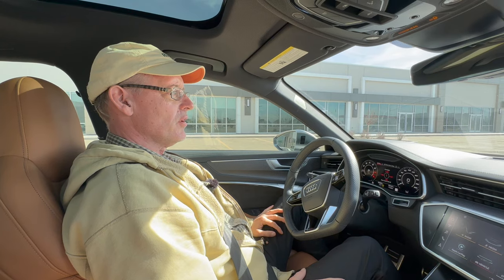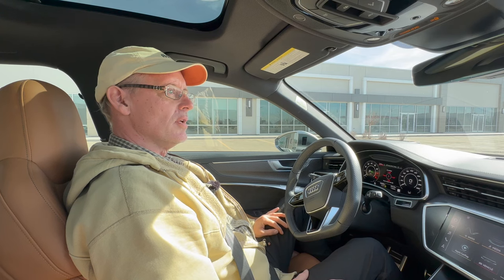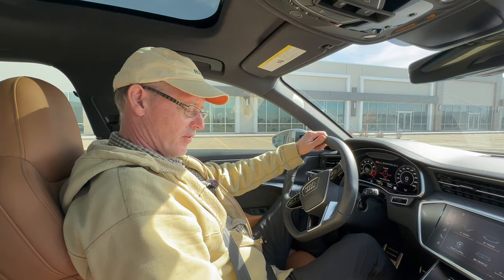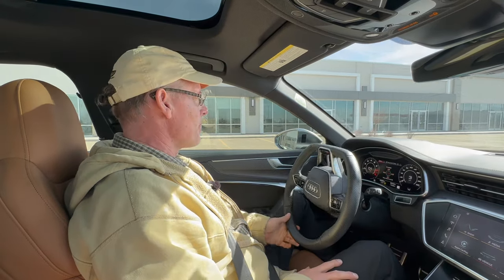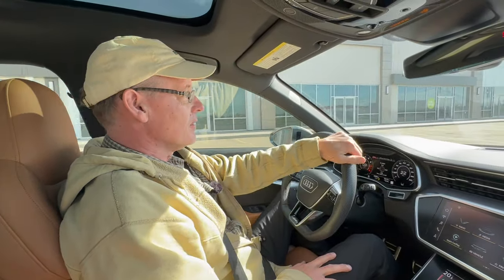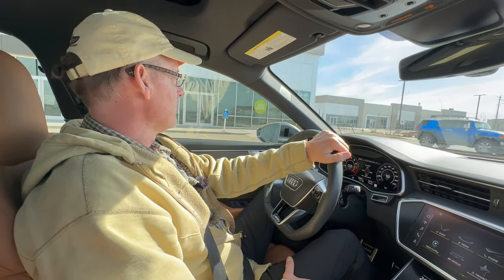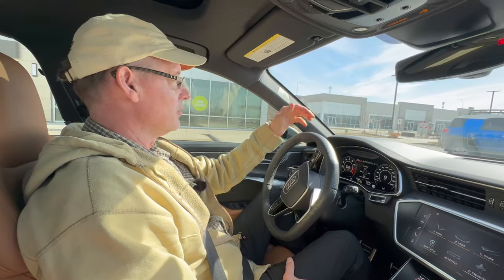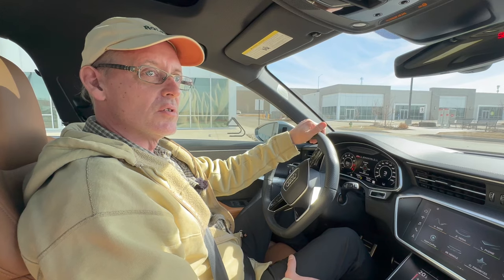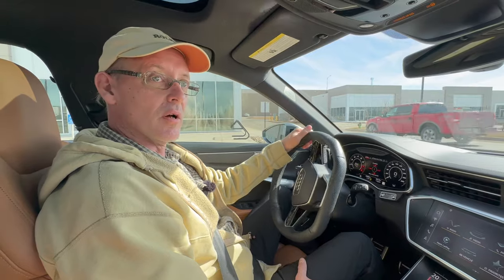We'll do the second part of this driving video where we'll record the interior noise level and talk a bit about the car. The cabin is pretty well insulated. The exhaust is fairly prominent on the outside, but inside the car — especially at low speeds — it sounds like a luxury car. Once you open it up a little bit you can hear the exhaust, but it's not obtrusive in any way.